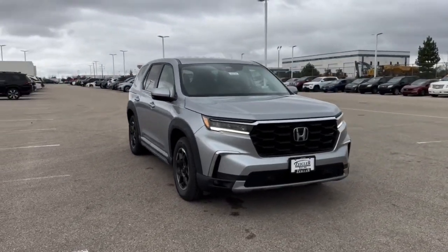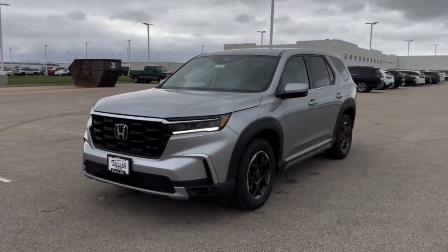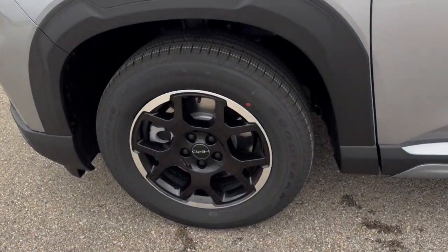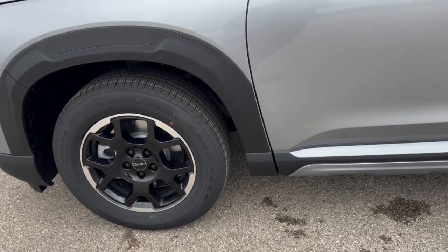Here we have a brand new Honda Pilot. This is an EXL trim level in the Lunar Silver Metallic. This one is equipped with our HPD Plus package and our HPD Wheel Package. It comes with these nice black wheels with the HPD center caps and Goodyear tires.